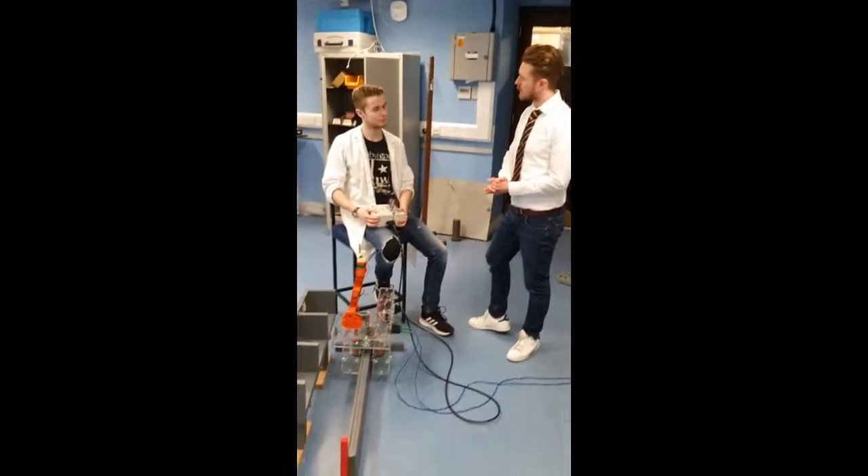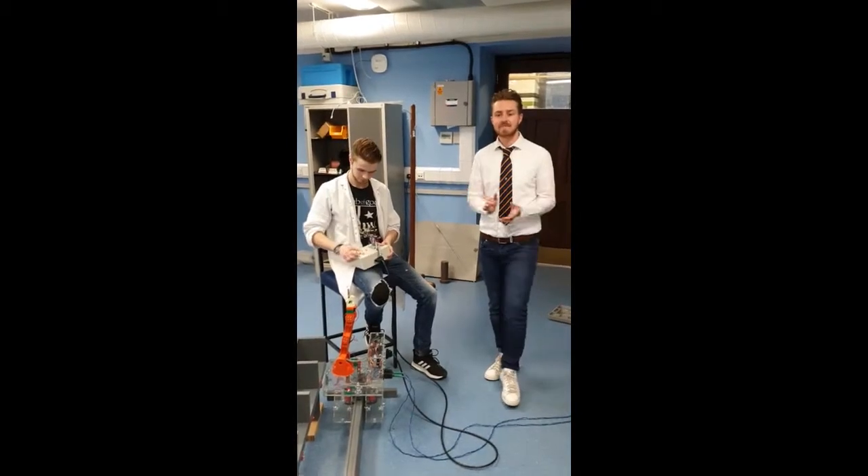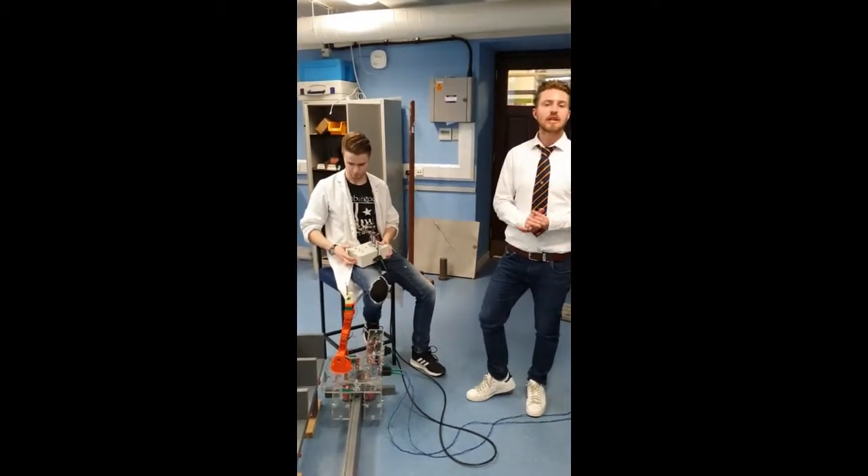Thanks for the demonstration, Blair. No problem. If you need to know more information, check out the website. This is Group M signing off from SAW Laboratories. Thanks for listening.